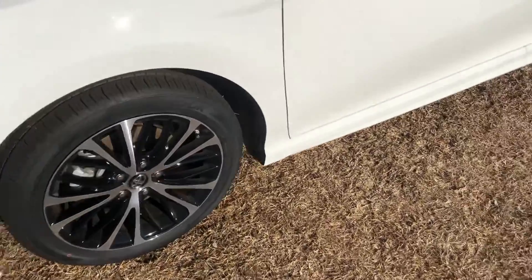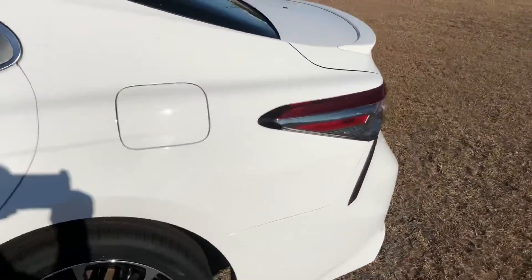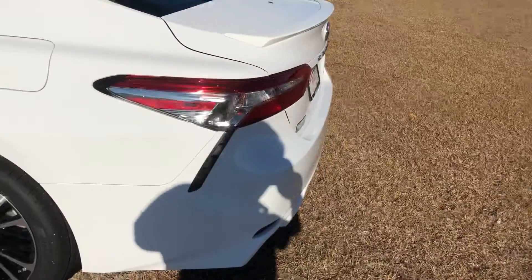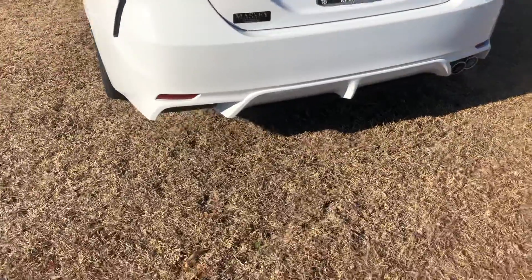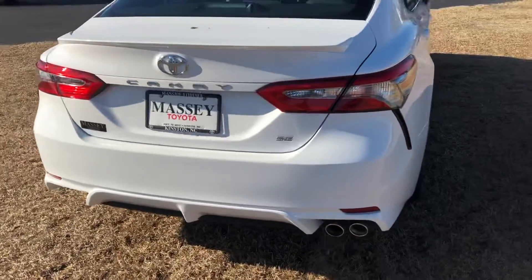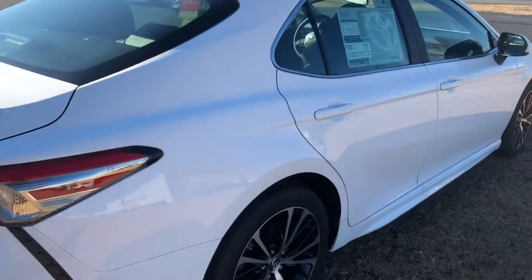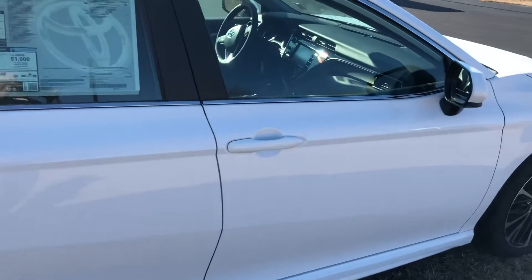Beautiful alloy rims. There's a new spoiler — a beautiful car.